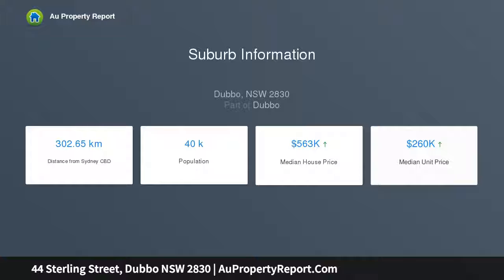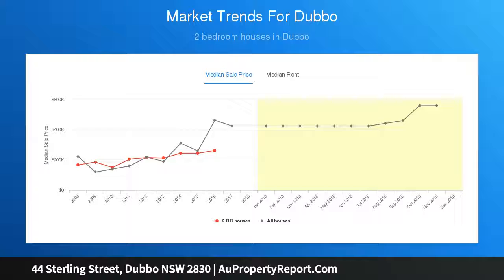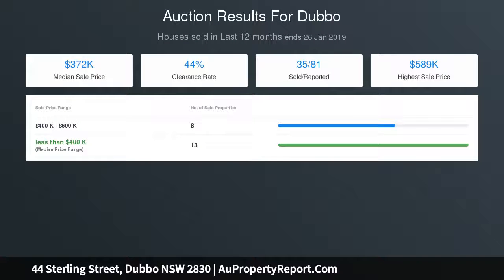With an enviable central position, the home is within walking distance to Tanwood Street shops and an easy drive to all that Dubbo has to offer. Call Monica Henley today to arrange your inspection. Features include freshly painted and newly polished floorboards.